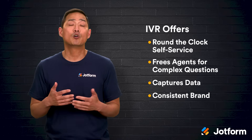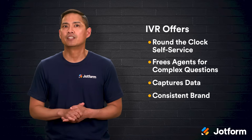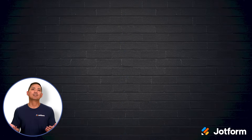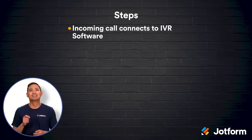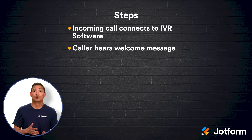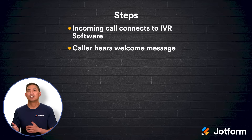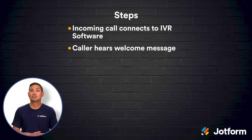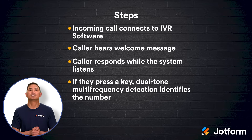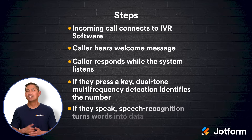Whether you run a neighborhood shop or a global enterprise, staying current with IVR innovation can transform your support game. So how does IVR actually work the moment someone picks up the phone? First, the incoming call connects to specialized IVR software. The caller hears a welcome message — either a smooth voice recording or a text-to-speech greeting — followed by clear instructions such as 'press 1 for account info' or 'say billing if you have a payment question.' When the caller responds, the system listens carefully. If they press a key, dual-tone multi-frequency detection identifies the number.